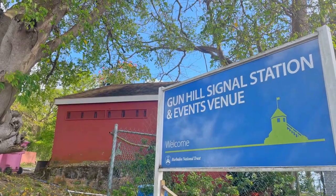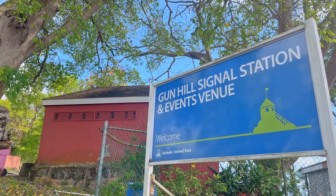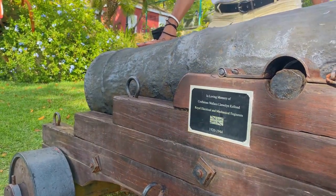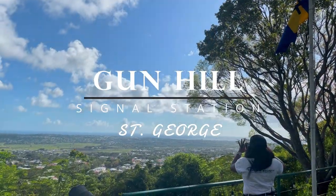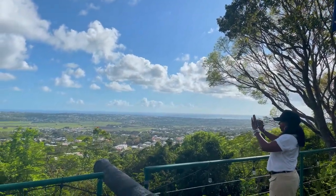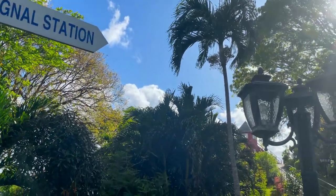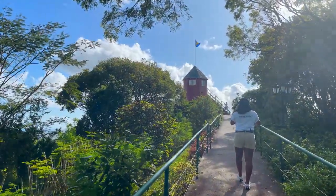Built in 1818, Gun Hill Signal Station was one of six stations used to signal the approach of enemy ships, the arrival of cargo ships, foretelling time, and hurricane warnings. Strategically positioned, it has breathtaking panoramic views of the island from east through south to the west. The Barbados National Trust restored the signal station in 1982 and is responsible for maintaining the historic property.